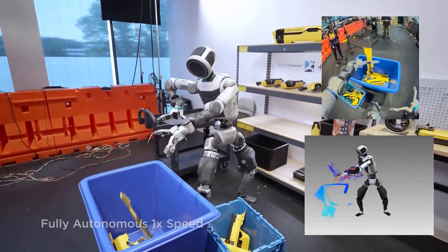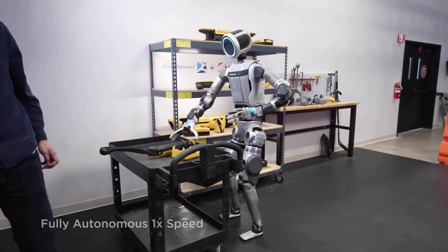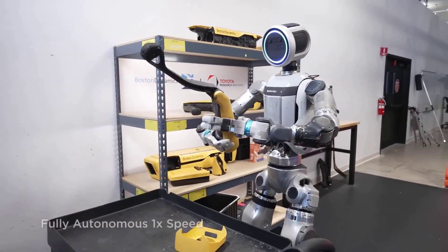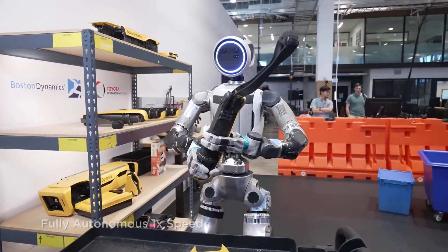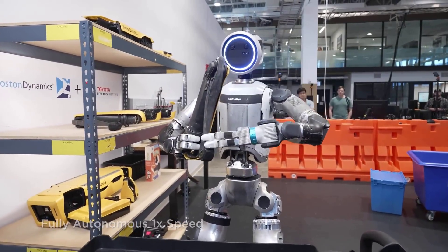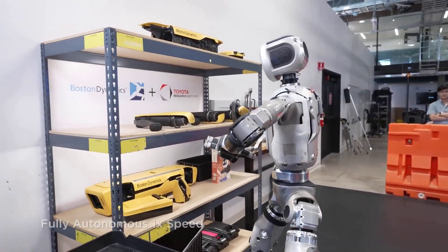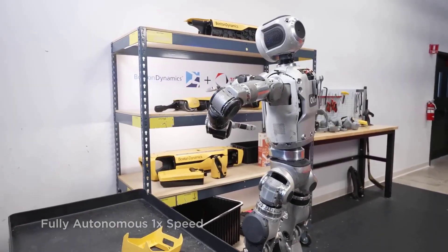The new Atlas can not only pick up and move objects, it can manipulate them — rotate a block, align a tool, thread a wire, adjust tension, all autonomously. These subtle, coordinated movements are what separate a performer from a worker. For decades, robots were either strong or smart, but rarely both. Atlas is closing that gap.